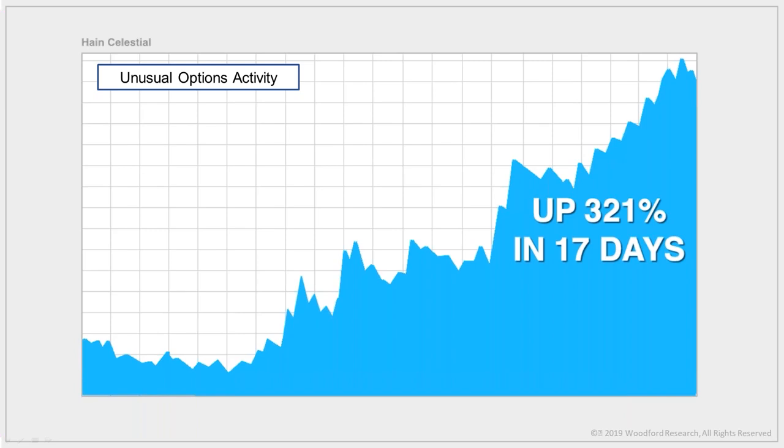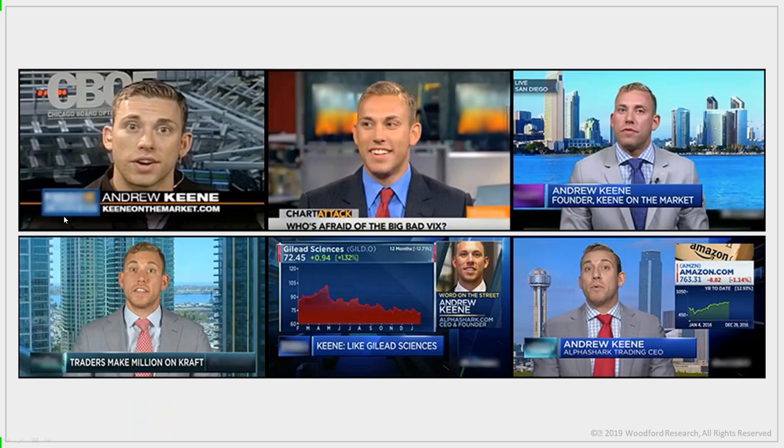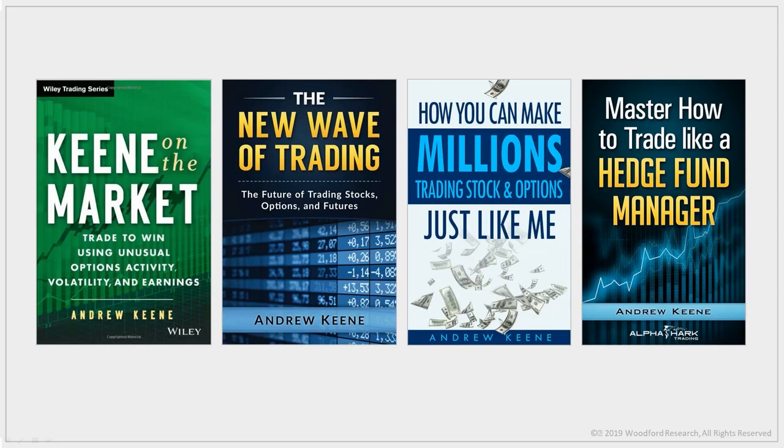Imagine finding a quick trade like this just once a month — that would add up to $385,000 in profits, and you can find these opportunities every single day. I've been a professional trader since 2003. I've made regular guest appearances on CNBC, Bloomberg, BNN, and other networks. I've even co-hosted my own show on Bloomberg and Fox Business. I'm the president and CEO of AlphaShark.com and have written four books on trading.